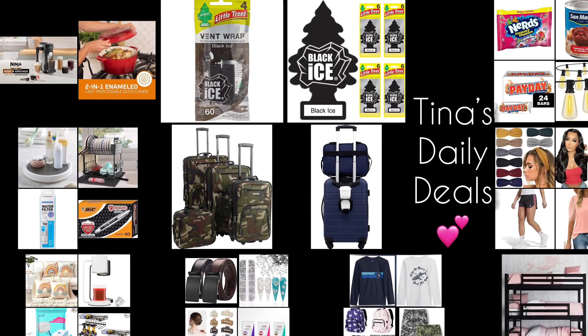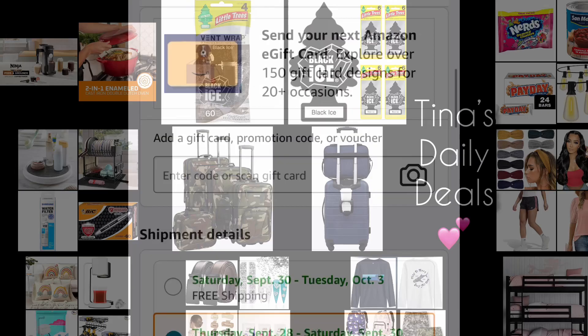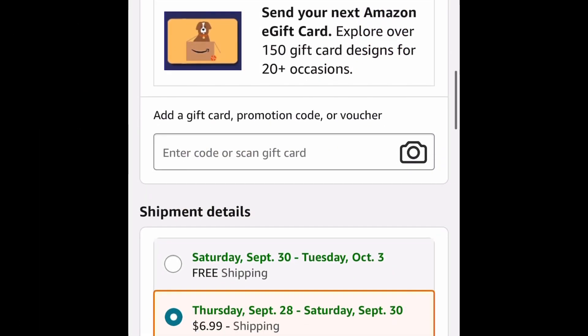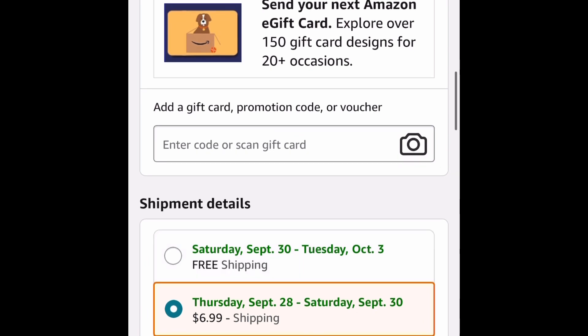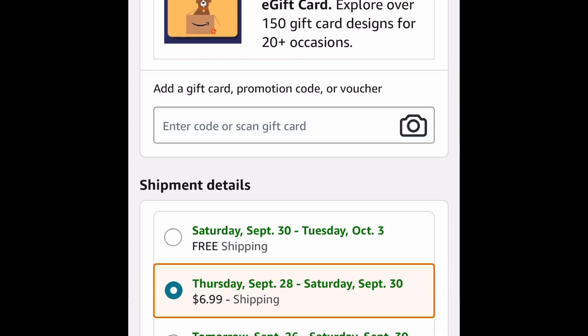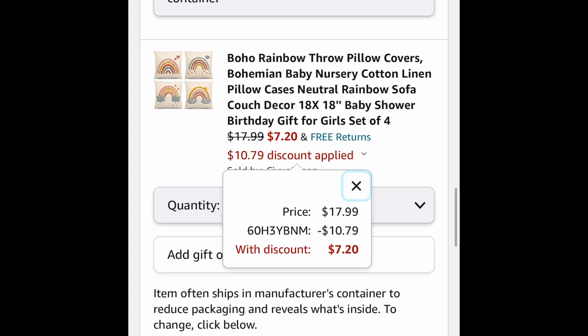Before I start the video, I just want to share with you a little clip really quick on how we add codes to our checkout. Do you see where it says gift cards, promo codes, and vouchers? That's where you would paste the code for the product, press enter, and it will go through. So right before placing your order, that's where you want to put the code — just copy and paste it from the description box.